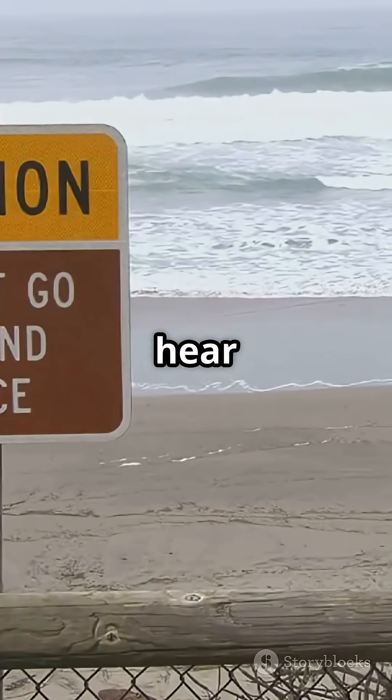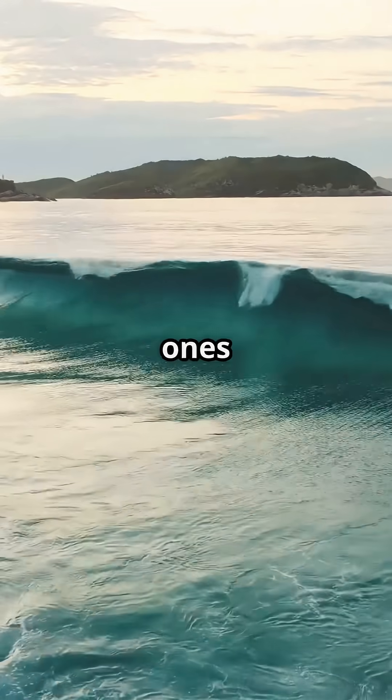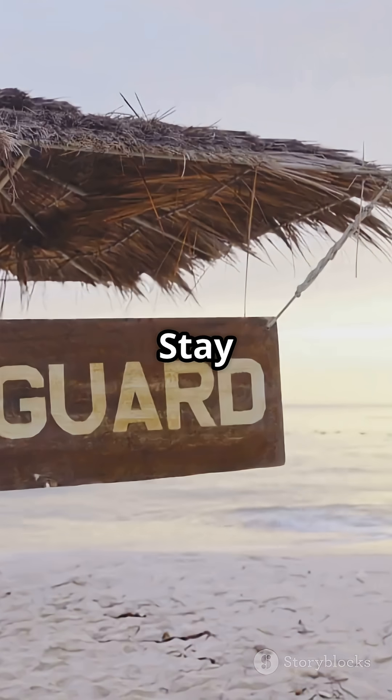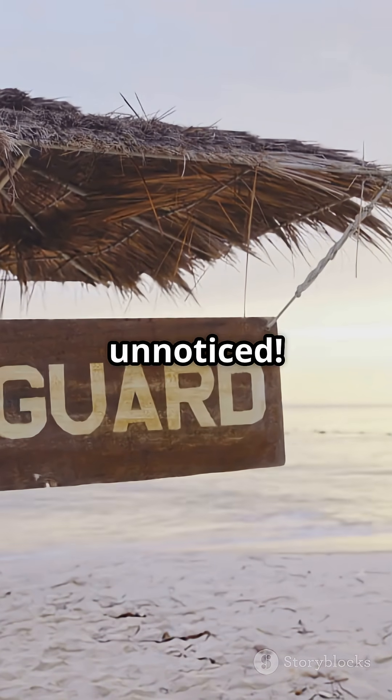So next time you hear about a tsunami warning, remember: the most dangerous waves are the ones you hardly see coming. Stay alert, stay safe, and now you know the science behind why tsunami waves go unnoticed.